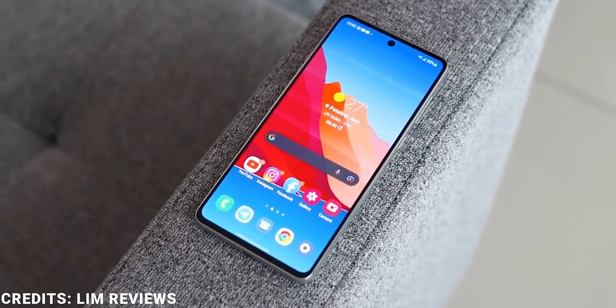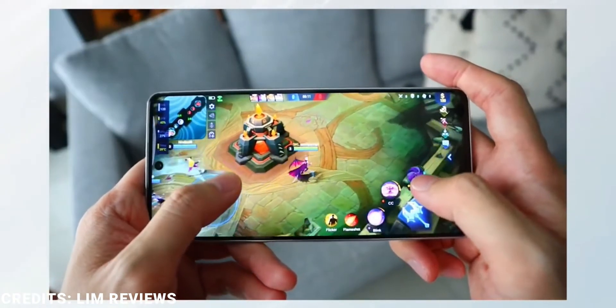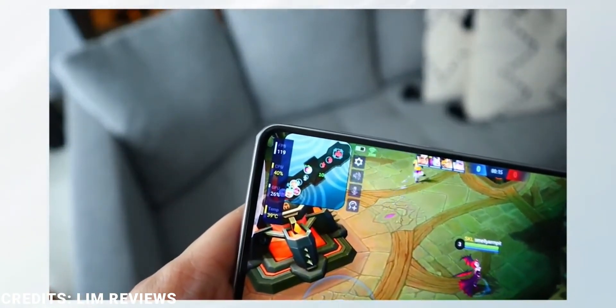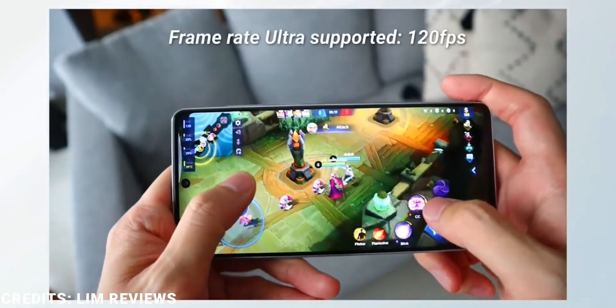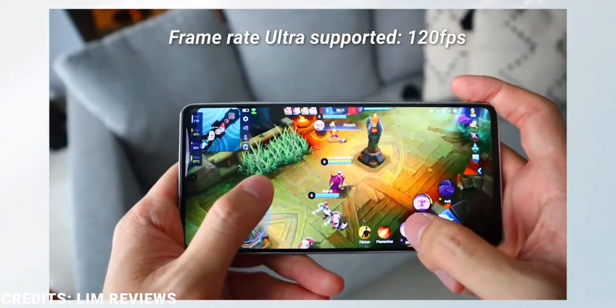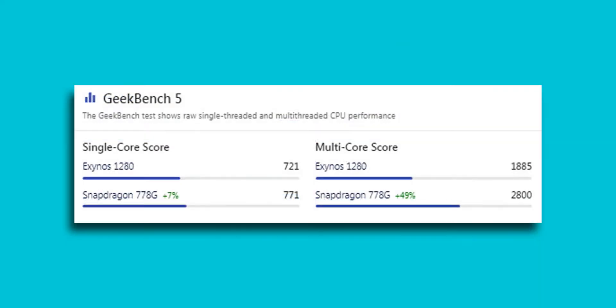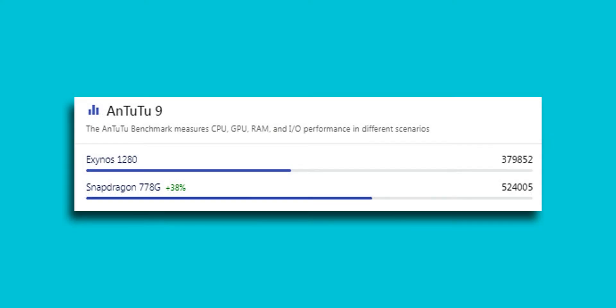Performance is where things get interesting. We get a Snapdragon 778G processor, which is a 6nm processor coupled with the Adreno 642L graphics processor, with up to 8GB of expandable RAM and 256GB of expandable storage. Unlike the other A series devices this year, the A73 should have better performance on paper, considering it uses a higher-end Snapdragon processor as opposed to the Exynos processors in the other devices.